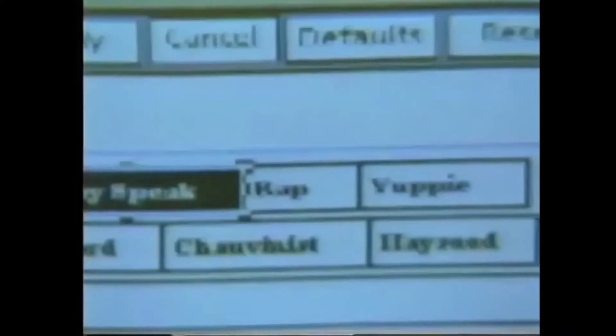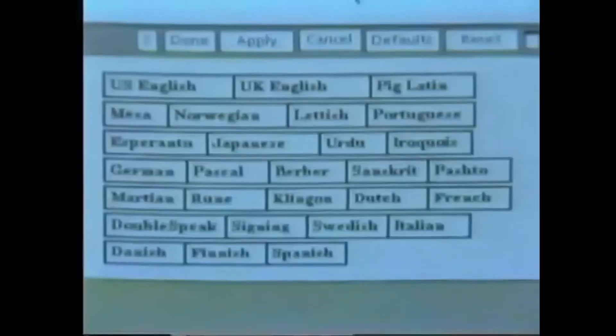Here's a look at the latest list in both areas, including some of the more often requested items like Valley Speak and Hippie in the dialect area, and Lettuce, Iroquois, and Klingon in the language group area.